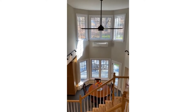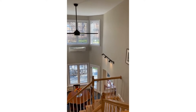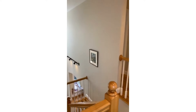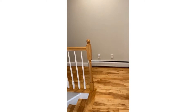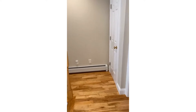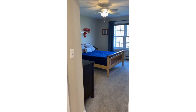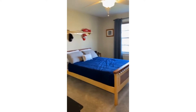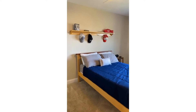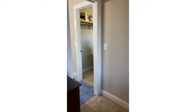Look at those gorgeous windows — you have that mini split to keep you cool in the summer. We have four bedrooms upstairs and gorgeous hardwood floors throughout. One of my favorite things about this home is that all four bedrooms have direct access to a bathroom, so you don't have to have any squabbles about sharing.